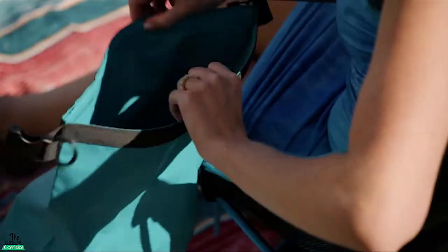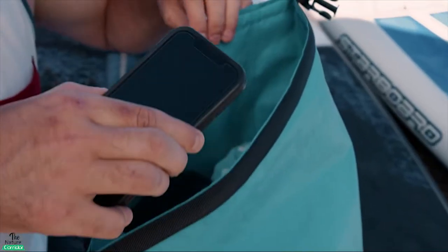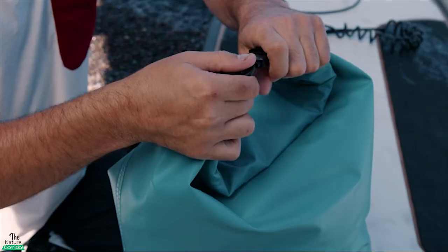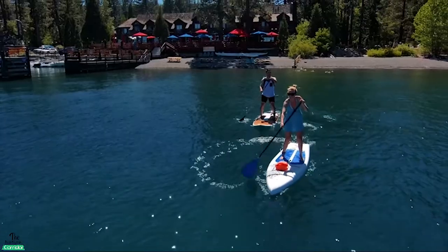The sack-style design of this backpack makes it incredibly easy to fill and go. The adjustable and removable strap can be adjusted to hang across your body or wear on your shoulders the traditional way. This spacious backpack is useful to have when you are traveling.